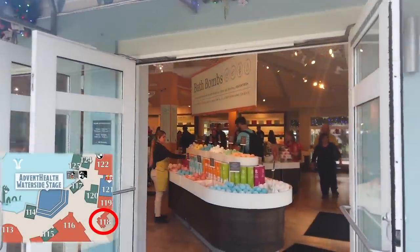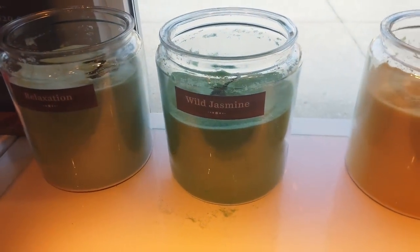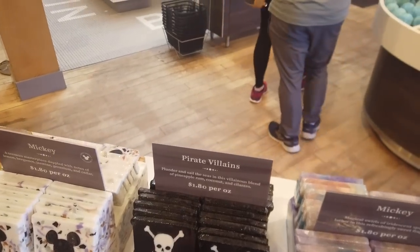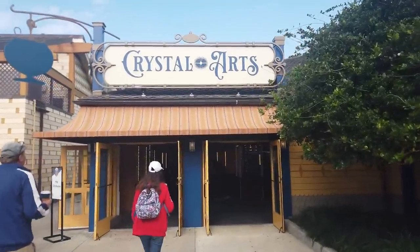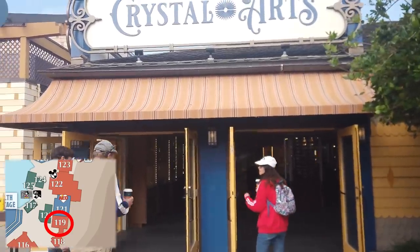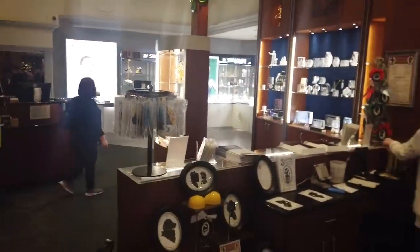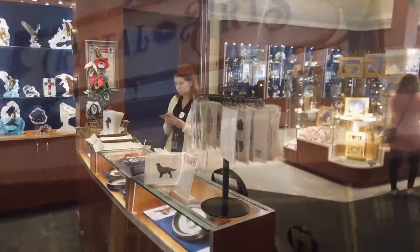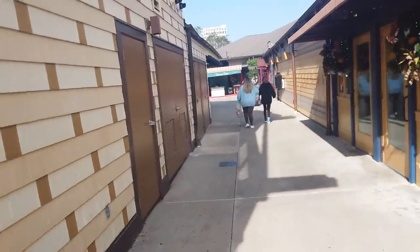Basin is where you'll find all your soaps, bath bombs, and salt scrubs. Wild Jasmine is right there — and they've got fun Disney-scented things, like a pirate villain scent blending pineapple, rum, coconut, and cilantro. Right next to Basin is Crystal Arts, where you'll find crystal artwork and can also have your own silhouette portrait done. Coming out of Crystal Arts, go down this little alleyway — this is the road less traveled — and you'll find your Disney Photo Pass Studio.